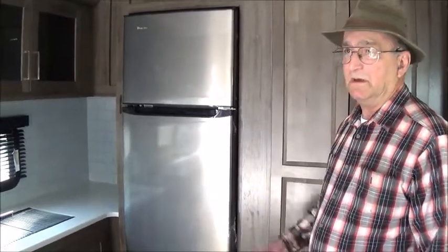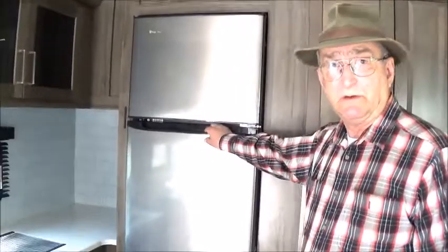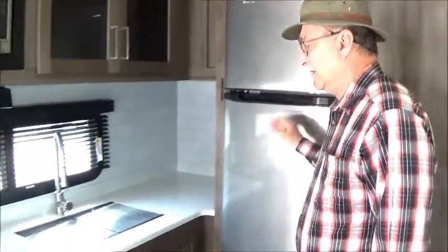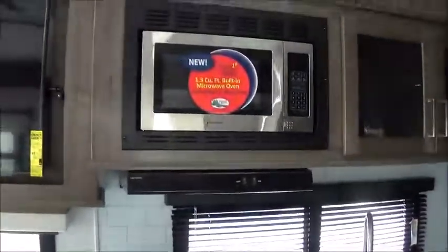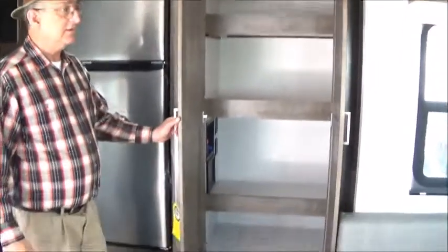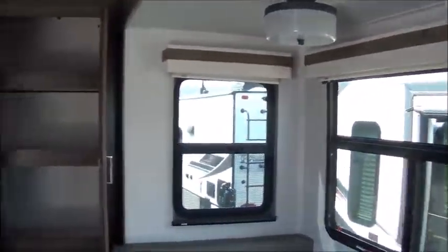This particular one has an 11 cubic foot 12-volt refrigerator, which is much more efficient than a traditional RV refrigerator. All the Rockwoods have solid surface countertops and stainless steel sinks. Most of them have very nice pantries, though that depends on the layout you decide on. A lot of them have opposing slides — this is just a single slide — but opposing slides give you a huge amount of room.